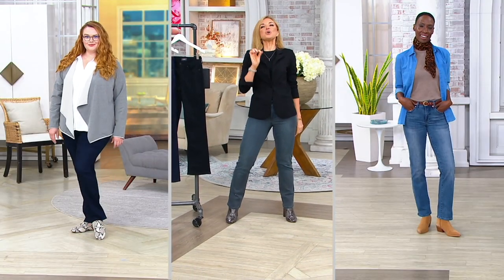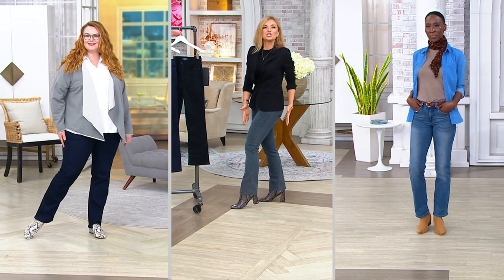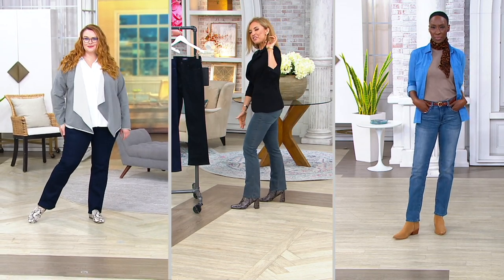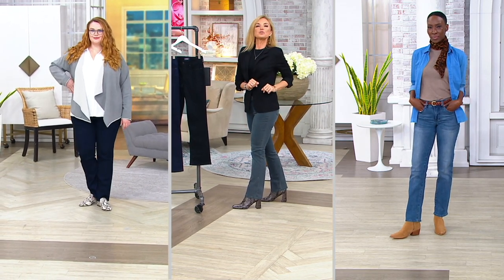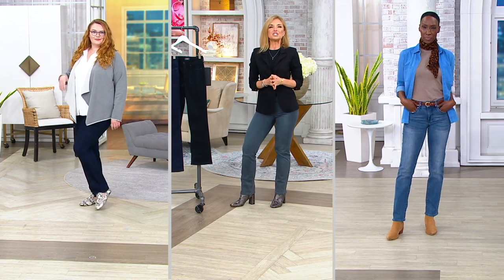10,000 orders have already been placed on this. Do you know why? Because this is already the most popular silhouette from an incredibly popular brand of denim called NYDJ.